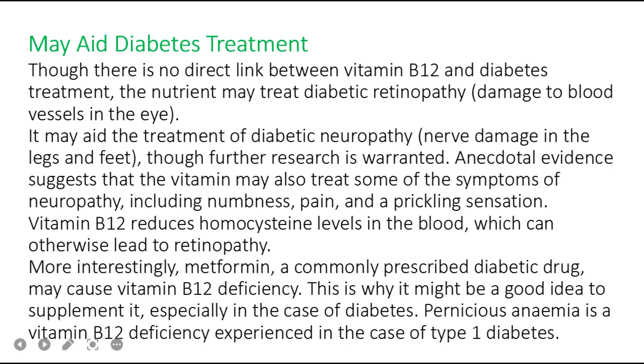Benefit number six: though there is no direct link between vitamin B12 and diabetes treatment, the nutrient may treat diabetic retinopathy — damage to blood vessels in the eye — and may aid the treatment of diabetic neuropathy, which is nerve damage in the legs and feet. Anecdotal evidence suggests the vitamin may treat symptoms of neuropathy including numbness, pain, and a prickling sensation. Notably, metformin, a commonly prescribed diabetic drug, may cause vitamin B12 deficiency, making supplementation advisable.